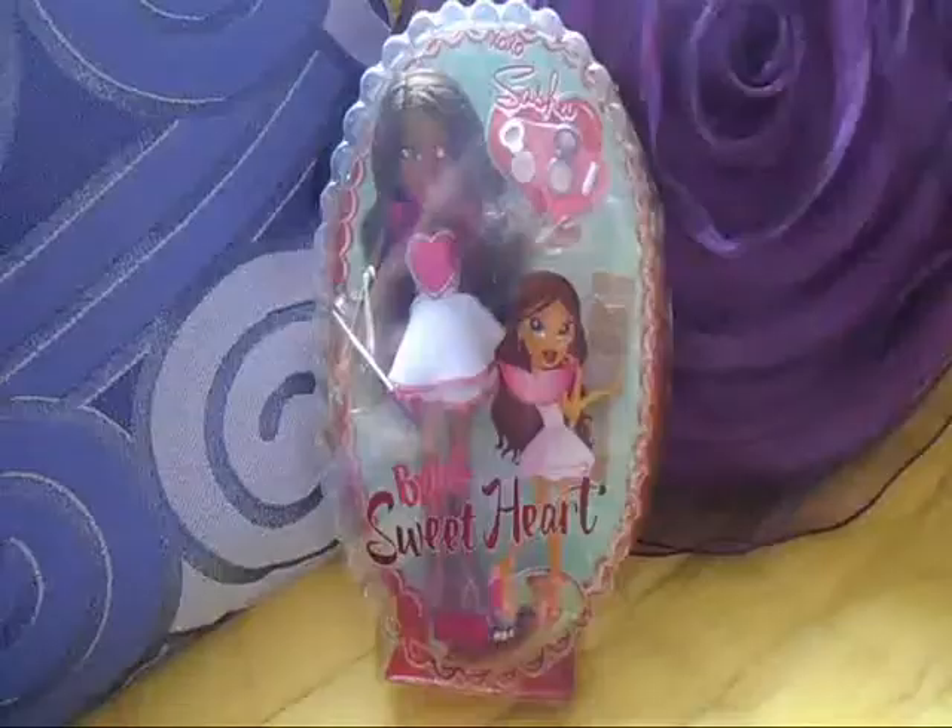Yay! A new package has just arrived! Let's open it! It's a new Bratz!